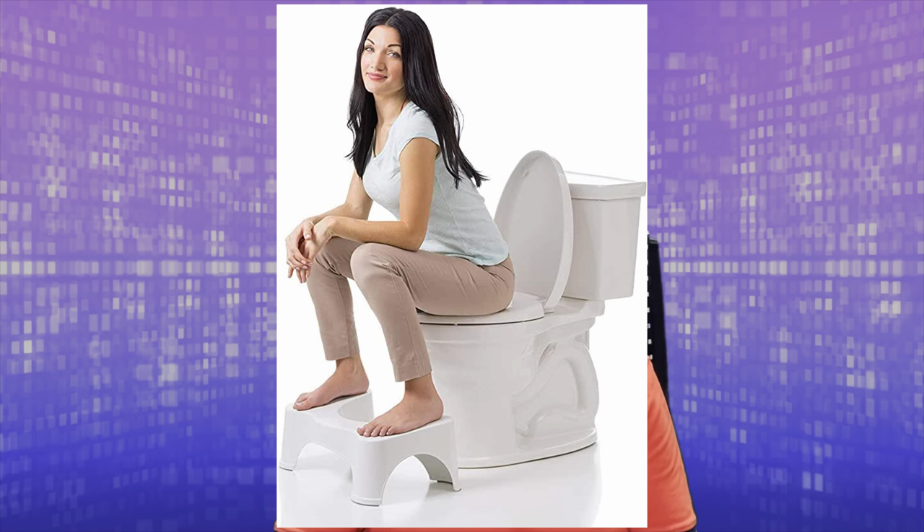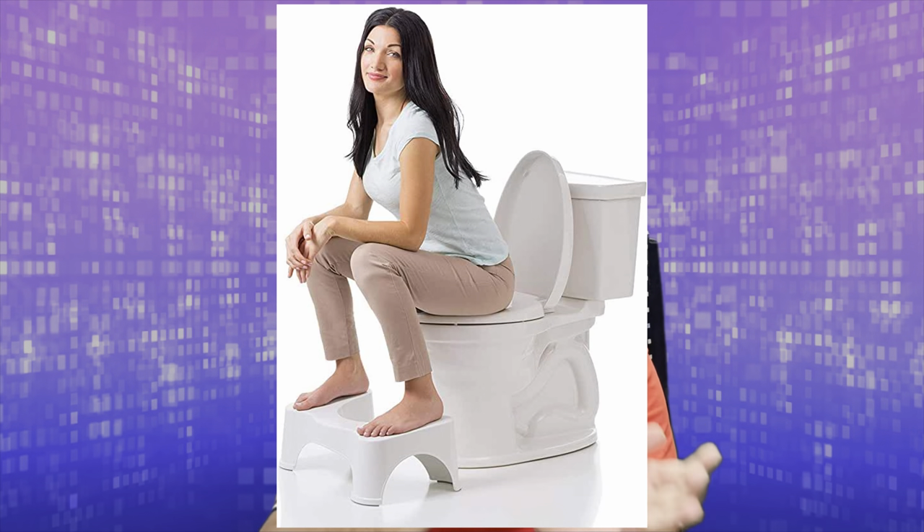If someone has constipation or is worried about developing it, they can use a toilet stool to bend the knees better and completely empty the rectum. Similarly, if you are concerned about hygiene, always keep the rim of the toilet seat clean and dry to prevent cross infection. The best approach is probably a western toilet combined with a toilet stool for those with constipation, while maintaining personal hygiene.